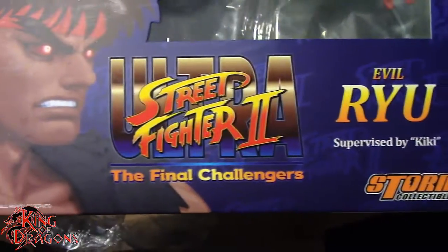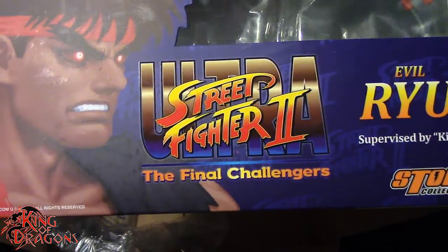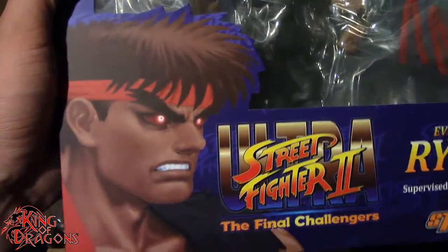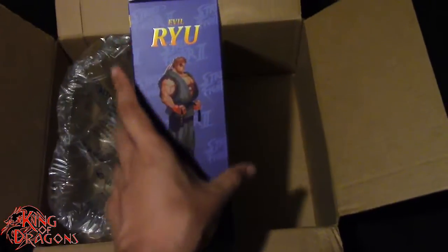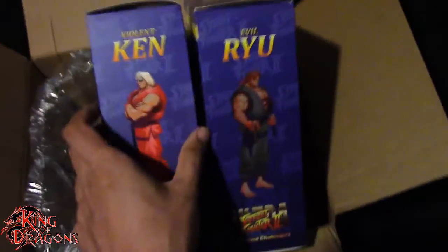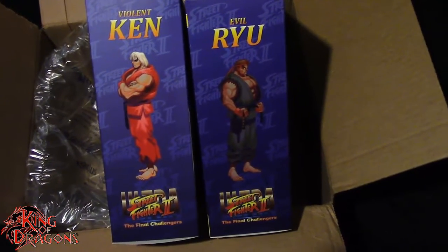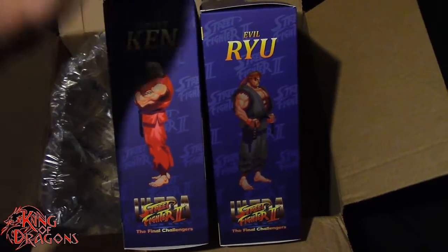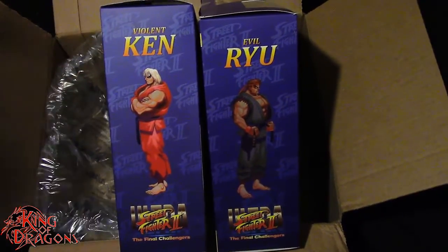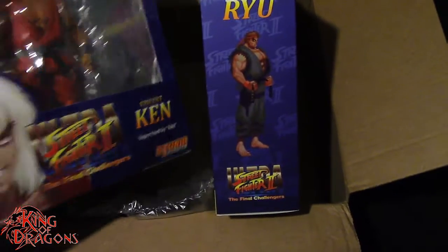These are Storm Collectibles figures from Ultra Street Fighter 2: The Final Challengers, available on Switch if you guys want to play that. I'm really happy that I have both Evil Ryu and Violent Ken — this is one pairing I really wanted to get. I don't know why it took me so long to pull the trigger, maybe because I didn't have the money at the time, but now that I'm working full time I can finally afford things I originally wouldn't have, and it makes me so happy to finally have these guys in hand.